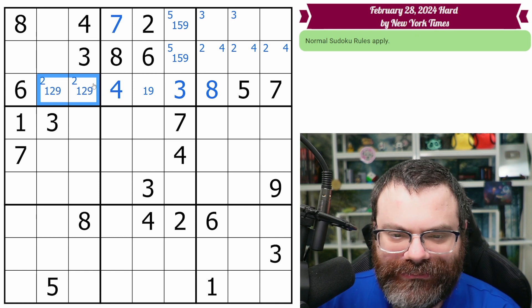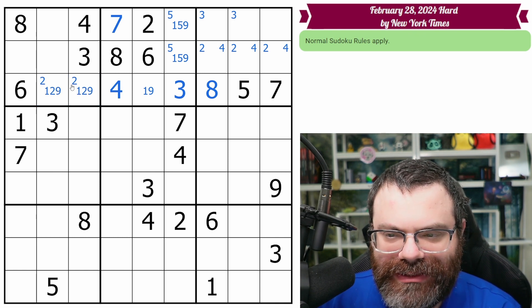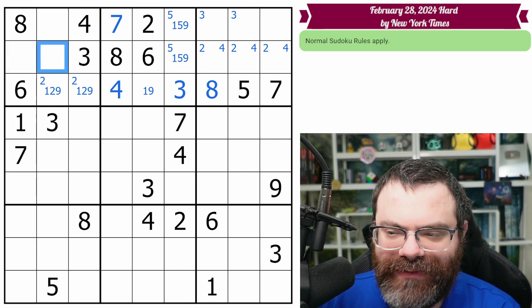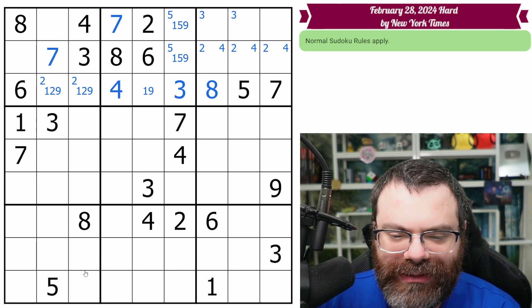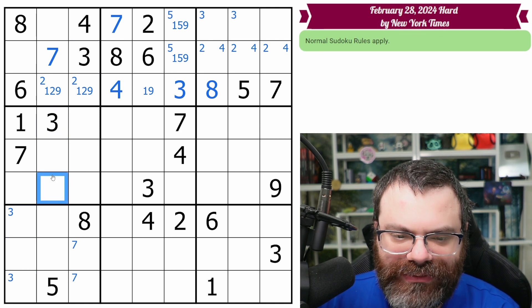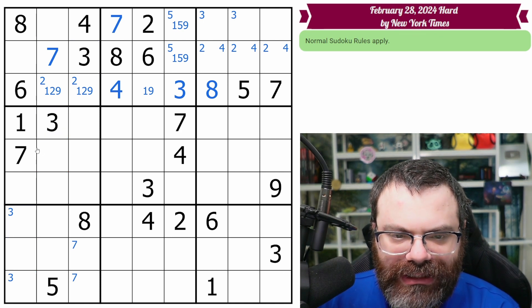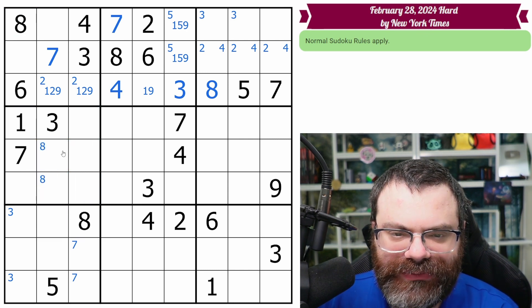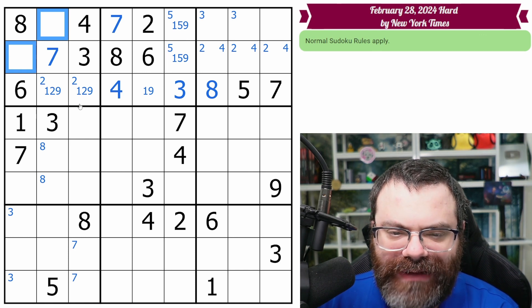One, two, nine here. One and seven looking in here. So seven looks up, seven looks in, seven looks in. So seven is placed here. That does put a seven down here somewhere. Might as well mark that threes are down here somewhere — these two threes and this one. I do have two eights here, so eights in one of these two. This whole box is one, two, five, nine.